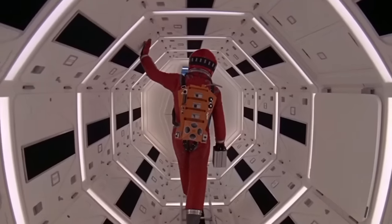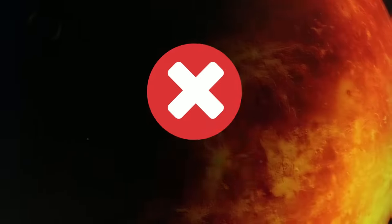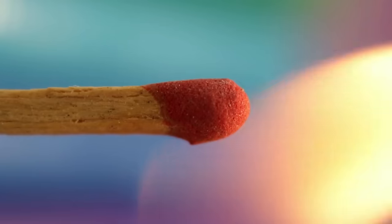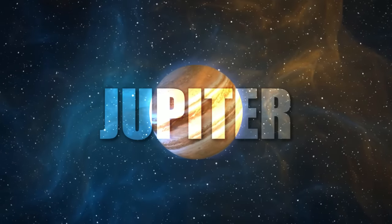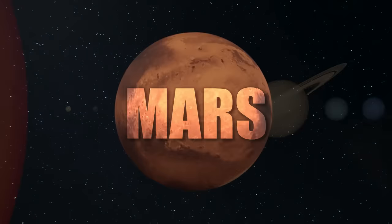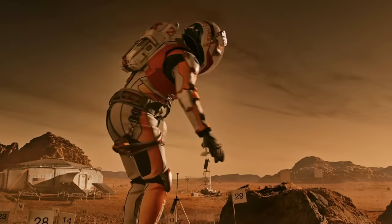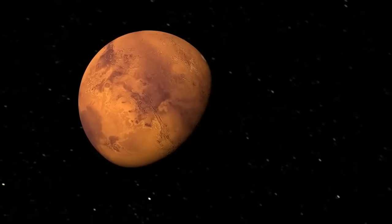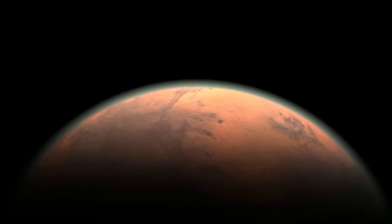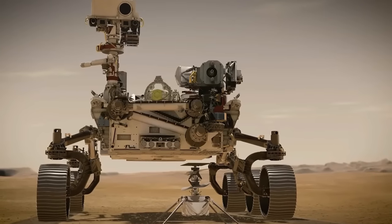Ever since we wondered if we could be an interplanetary species, there has been one planet that we have set our sights on. Not Venus — the temperature there is like two times hotter than an oven. Certainly not Mercury either, unless you want to be burned to a crisp. Jupiter? Not an option — that planet doesn't even have a surface. The obvious candidate? Planet Mars. Sure, the air on Mars is thinner, with little oxygen, but we can always put a suit on. But can we create a habitable bubble inside Mars with today's technology? Anything's possible.